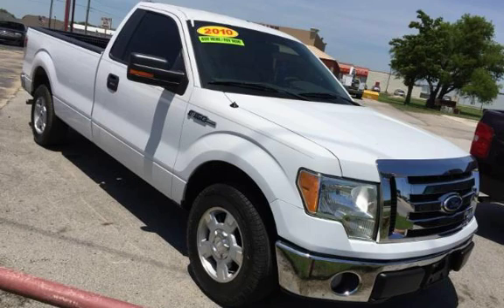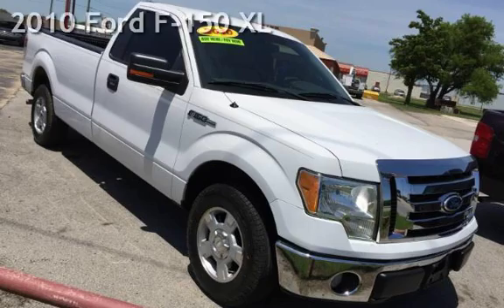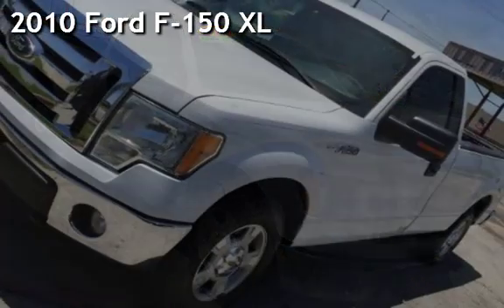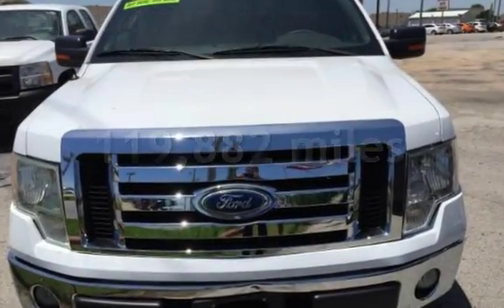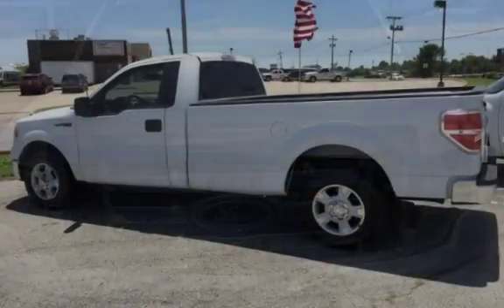AZTECA Motor, Tulsa, Oklahoma — best used cars. Presenting a pre-owned 2010 Ford F-150 XL. This Ford has less than 120,000 miles on the odometer.